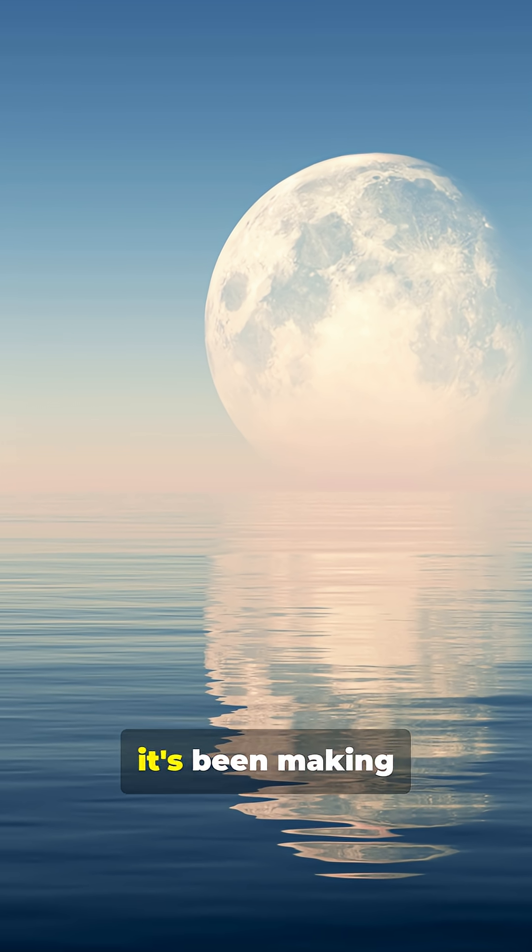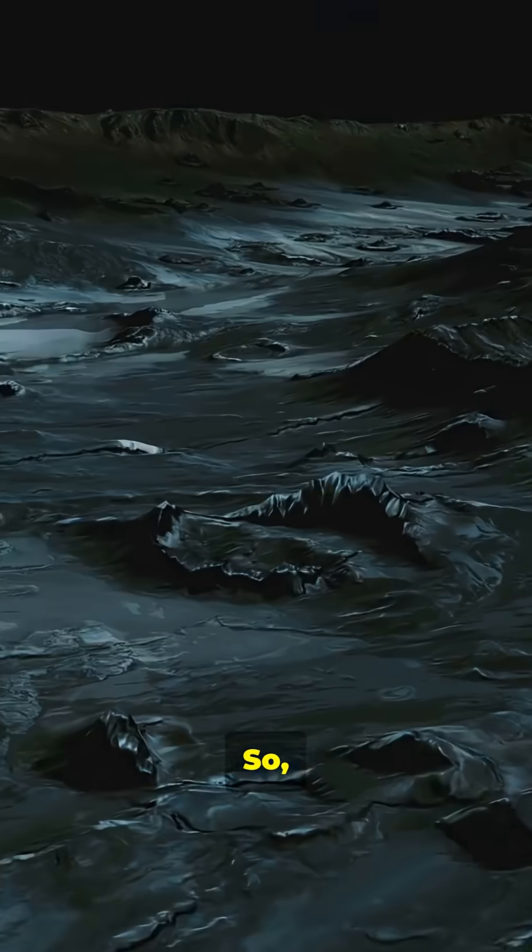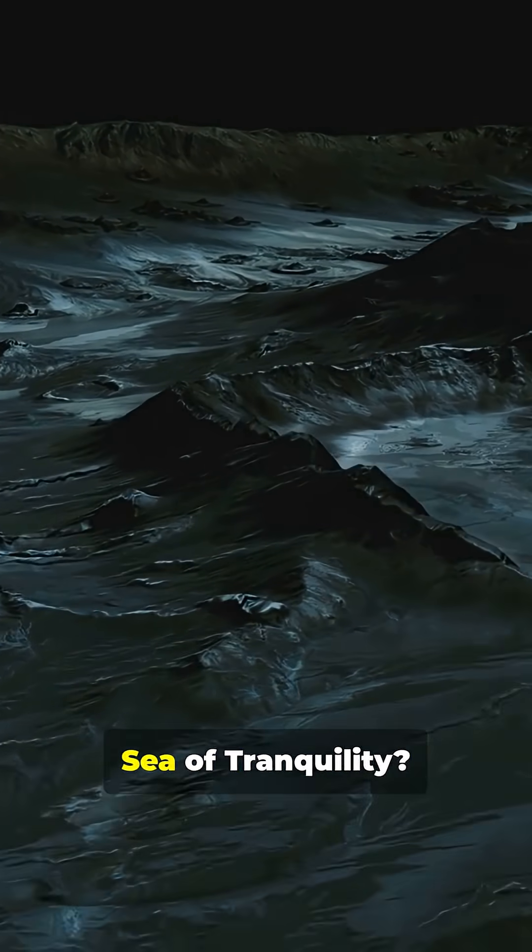Imagine a sea so calm it's been making history for over 50 years, but you can't swim in it. So what exactly is the Sea of Tranquility?